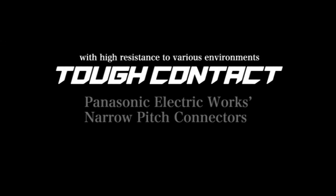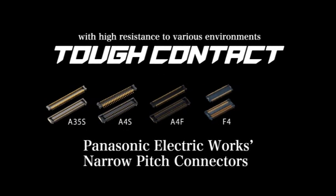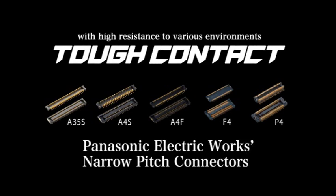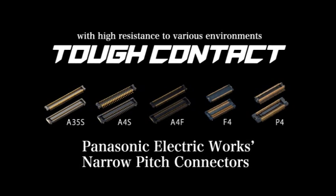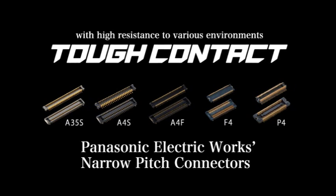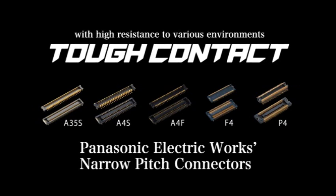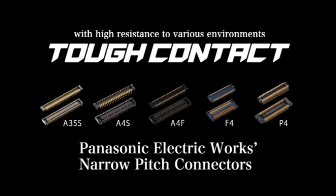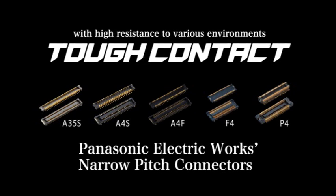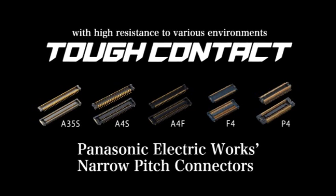The narrow pitch connector series includes a wide variety of connectors required for mobile equipment. As a leading manufacturer, Panasonic Electric Works promotes your product development by offering ideal connectors in consideration of contact reliability, mountability, and productivity of processes from equipment assembly through inspection.